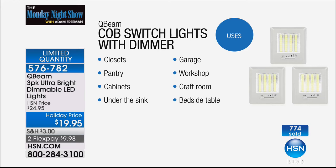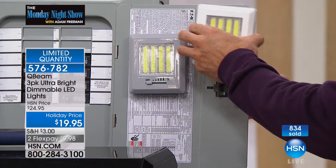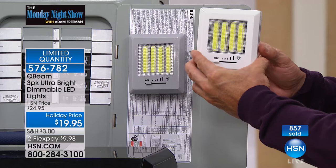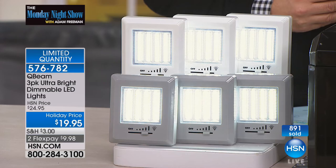I tried to get these in time for host pick but it just wasn't possible. Now you get the chance to be first in America with it. We have fewer than 1,000 left with everybody on the phone. You're getting a three-pack — one under a work light in the garage or underneath the hood of the car — and you can dim or brighten it as much as you want. Thank you Mr. Tim Wilkins. Thanks to the team from Q-Beam for making this happen.